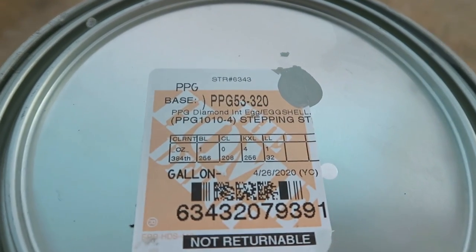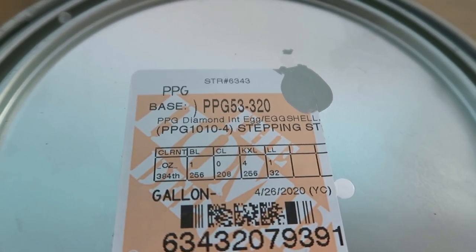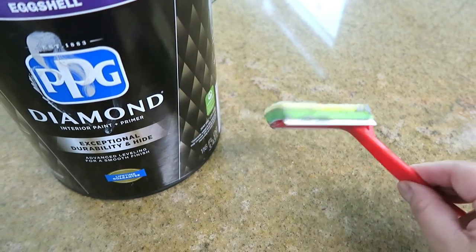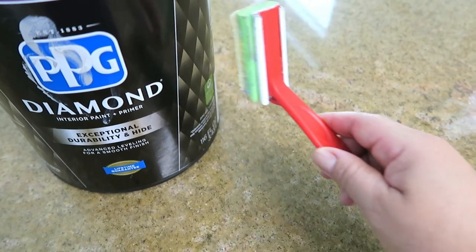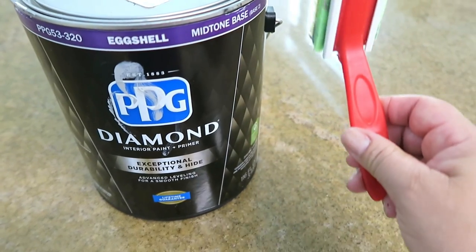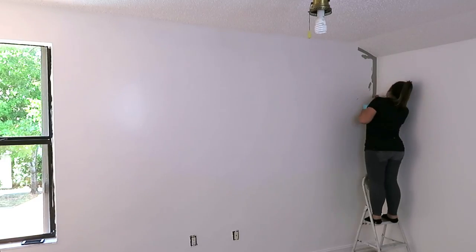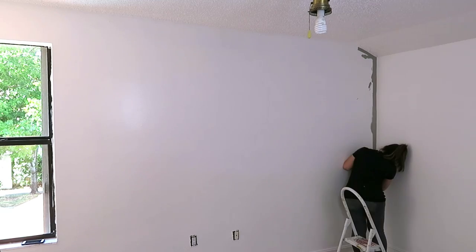Para esa pared voy a usar esta pintura de la marca Diamond, con terminación de cáscara de huevo, en color gris. Aquí les dejo los números por si ustedes quieren ordenar la misma. Algo que les recomiendo usar es esta esponjita para las orillas — a mí no me gusta usar el masking tape porque se traspasa. En cambio con esto lo haces de arriba abajo o de abajo hacia arriba, y te va a salir bien derechito la terminación a la orilla.